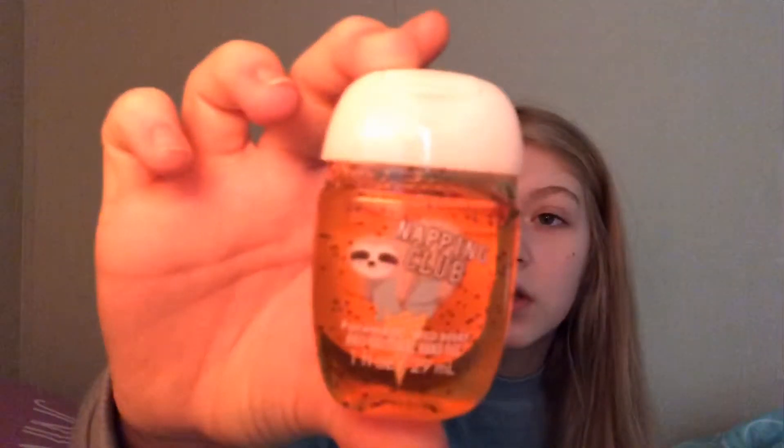The next one I have is called Napping Club but it's wild berry flavored and I just thought it was cute and it smells really good. I forgot what most of these smell like.